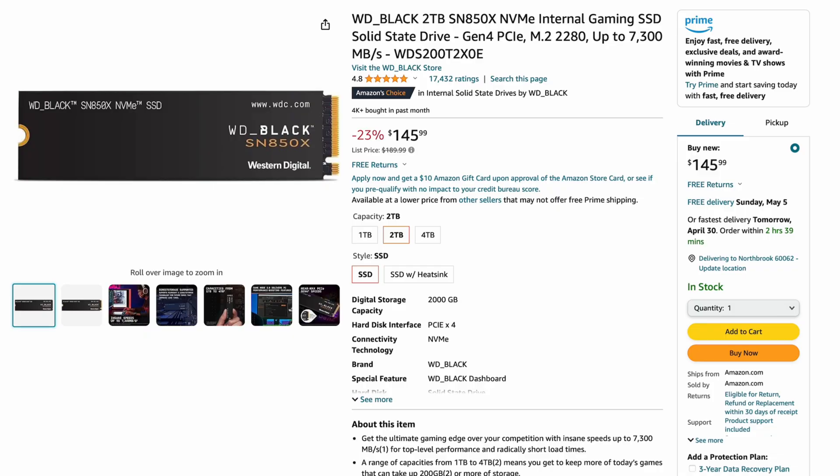The fifth position is the Western Digital Black 2TB SN850X. This is up to 7,300 megabytes per second — a really fast drive. It's $145 right now on sale for a 2TB version. People are buying this even less than the SN770, maybe because of cost. So Western Digital has two drives in the top five, Samsung has two drives, and Kingston had one drive in the top five.